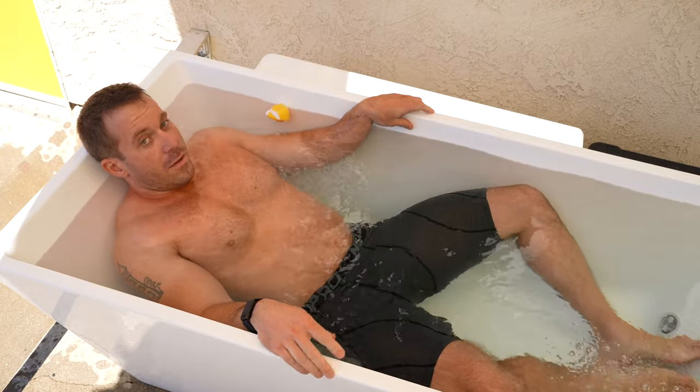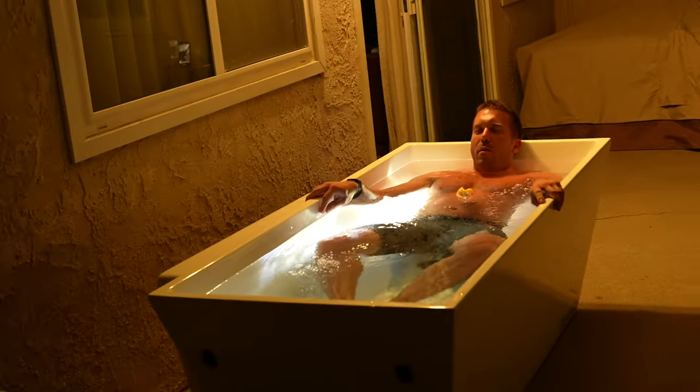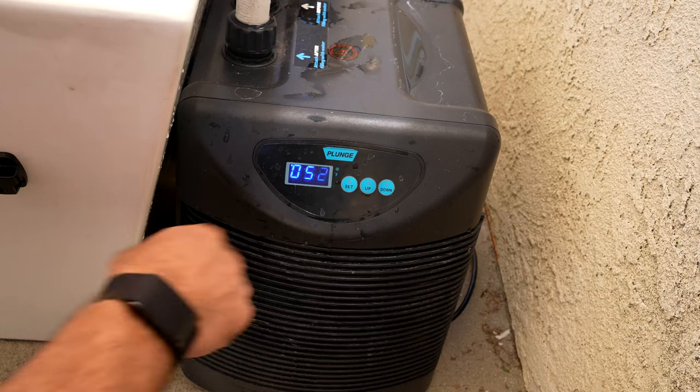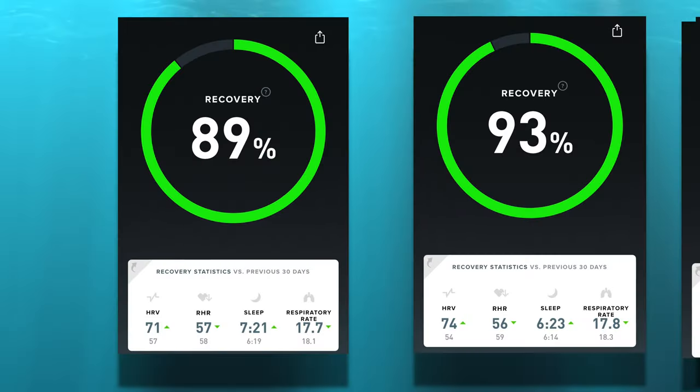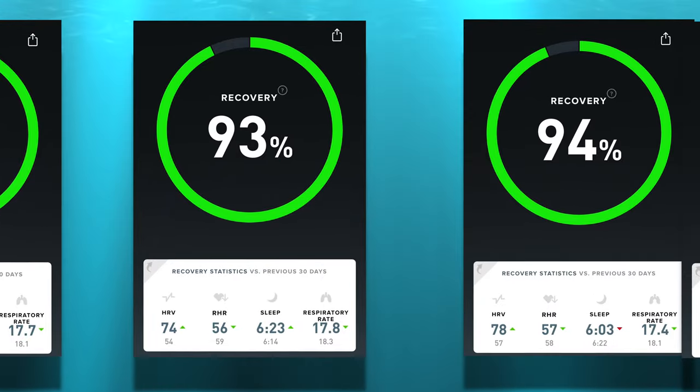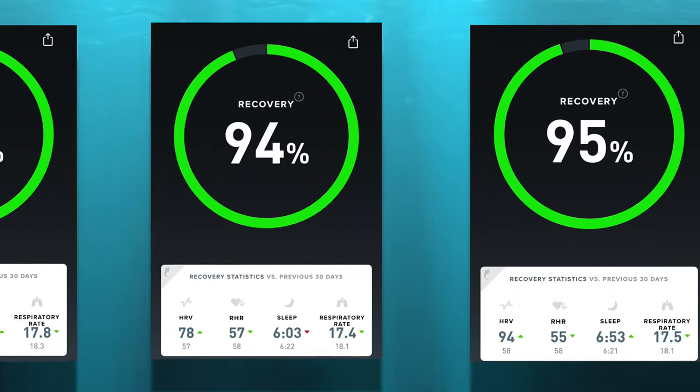I've spent six weeks now testing out the cold plunge, trying out both morning and night routines, working my way from 50 all the way down to 39 degrees, all the while tracking various metrics in my recovery to give you this review.